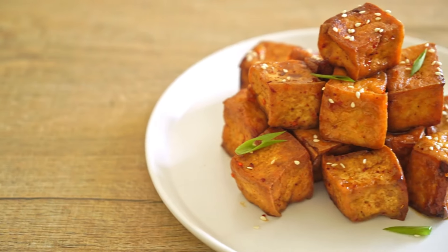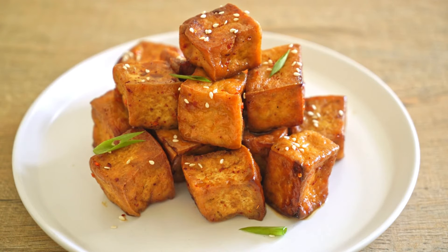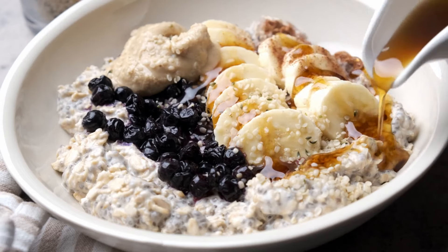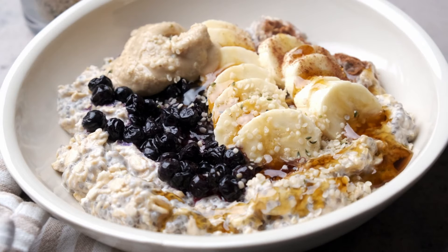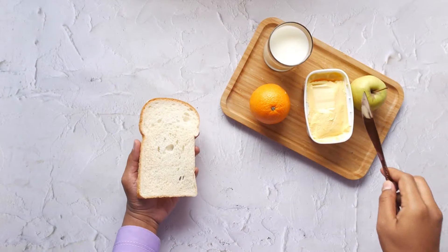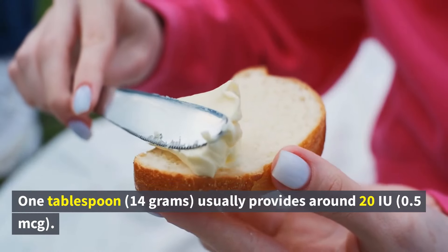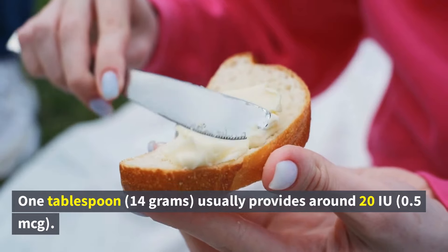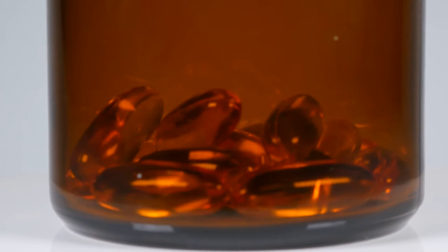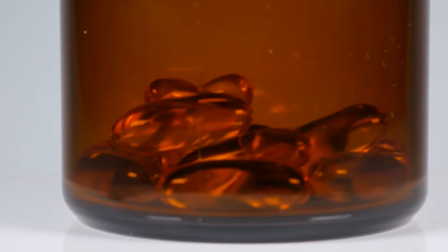Tofu: not all tofus are fortified, but those that are offer around 100 IU (2.5 mcg) per 3.5 ounces (100 grams). Hot and cold cereals: oatmeal and ready-to-eat cereals are often fortified with vitamin D, with a half cup (120 grams) providing up to 120 IU (3 mcg) depending on the variety. Margarine: unlike butter, which is not typically fortified with vitamin D, many brands of margarine add this nutrient — 1 tablespoon (14 grams) usually provides around 20 IU (0.5 mcg). Due to inconsistent fortification standards between countries, checking a food's ingredient list or nutrition label remains the best way to verify whether it's fortified with vitamin D and how much it contains.